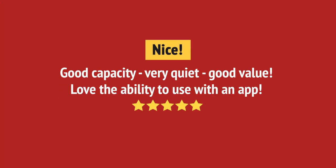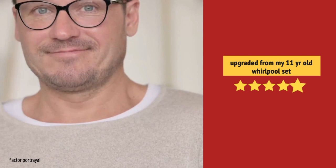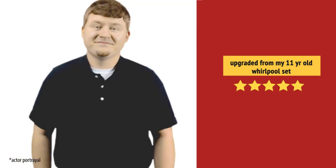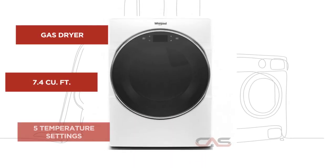Super useful in my laundry room. And it's got some great features.